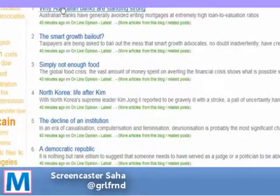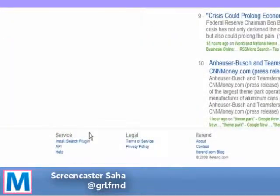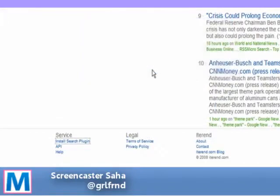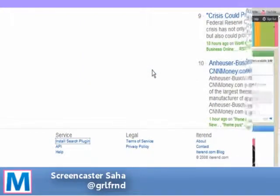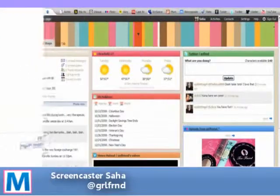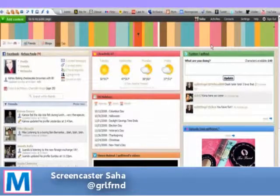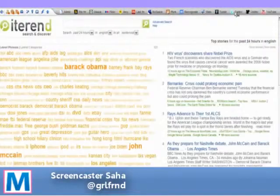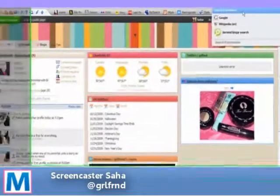Another really cool feature that the site allows you to utilize is this plugin here for your browser. I'm going to click on add, and then I'm going to reboot my browser. In the upper right hand corner of my browser, you'll see a little search area. If you click on this, it'll take you straight to the Iteran site just like a bookmark.